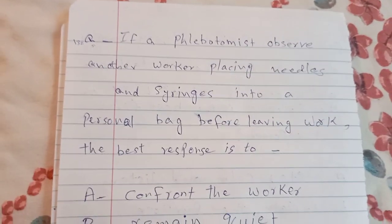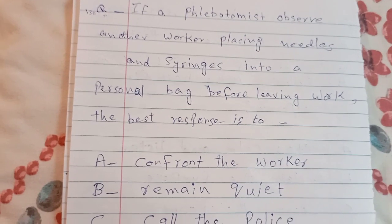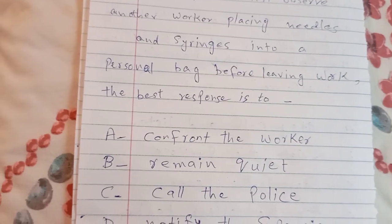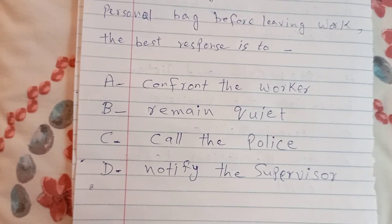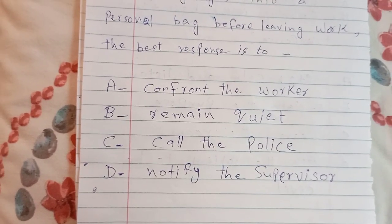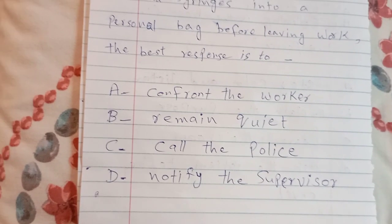If a phlebotomist observes other workers placing needles and syringes into a personal bag before leaving work, the best response is: A. confront the worker, B. remain quiet, C. call the police, D. notify the supervisor. The answer is D — notify the supervisor.